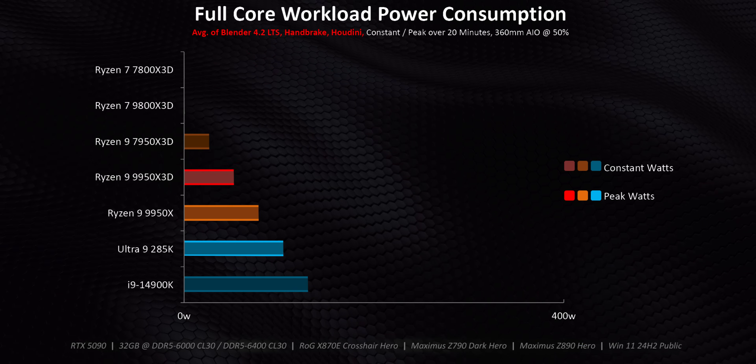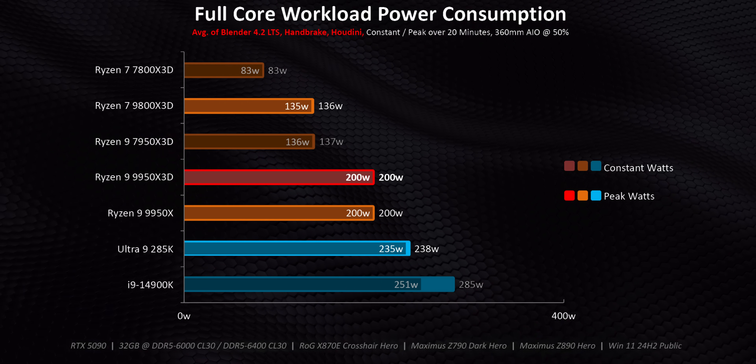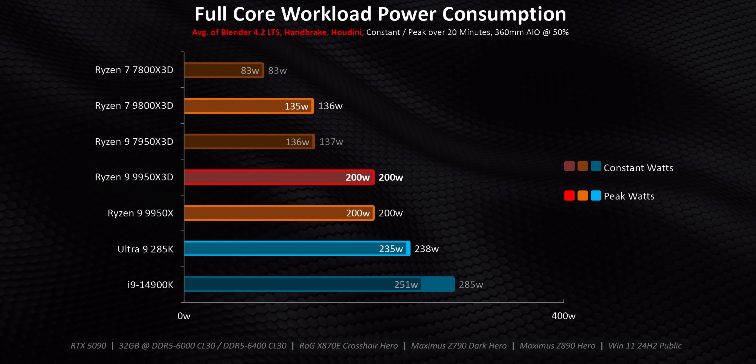But we also have to remember that there are two things that are sort of concerning with this new X3D chip. The first is power consumption — on paper at least it's a lot higher than the 9800X3D. And also, how does that additional power consumption translate to heat output? Under a full-core workload, the 9950X3D draws a constant 200 watts.